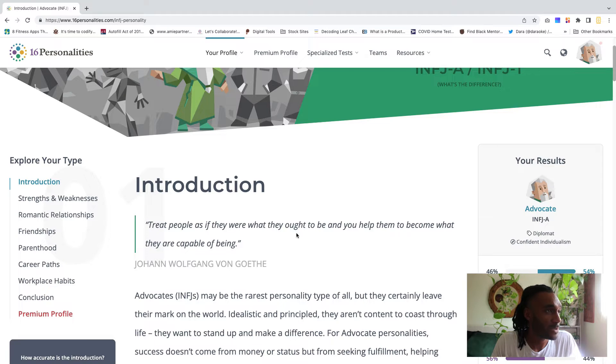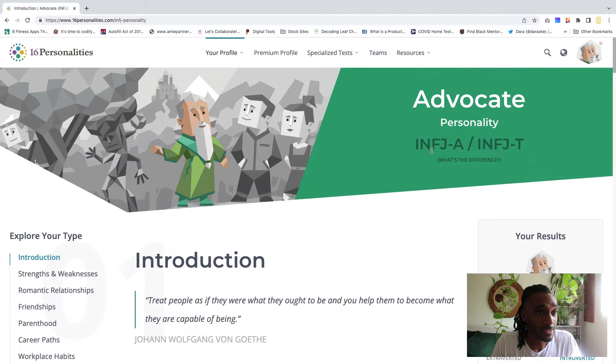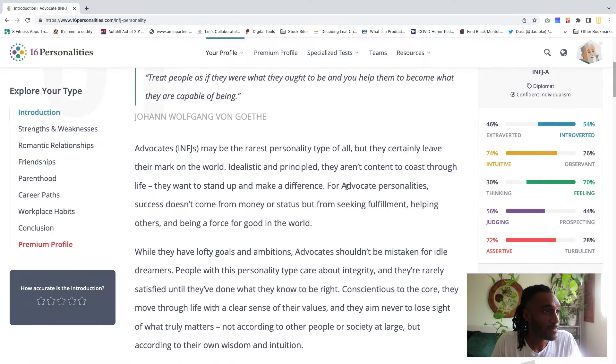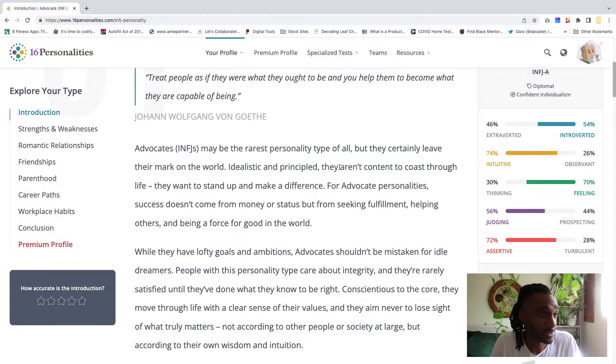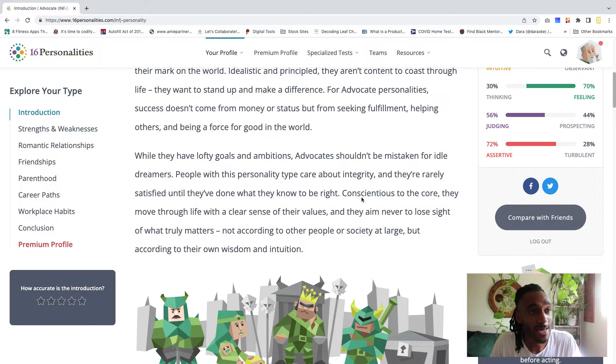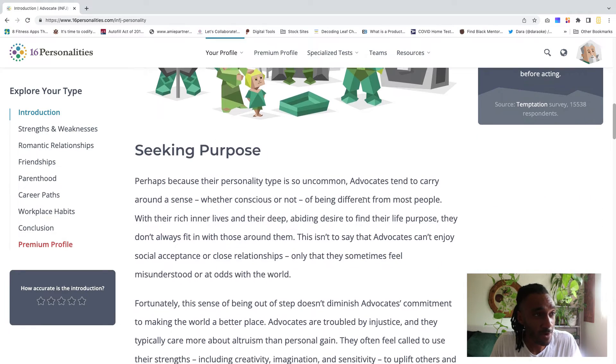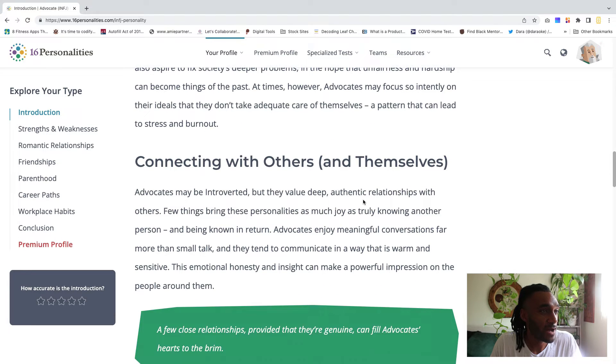Let me take you guys through my results. There's an introduction page here, and it says that INFJs — which is my personality type — are the rarest personality type. Advocates shouldn't be mistaken for idle dreamers; people with this personality type care about integrity and are rarely satisfied until they've done what they know to be right. That really stood out to me.